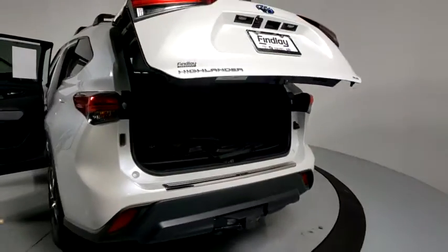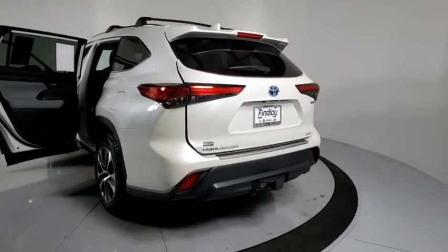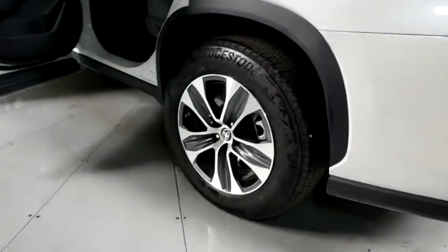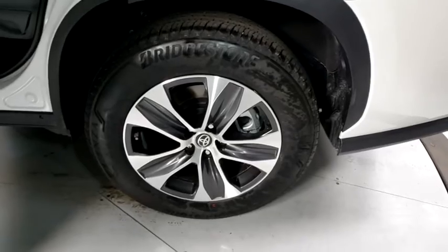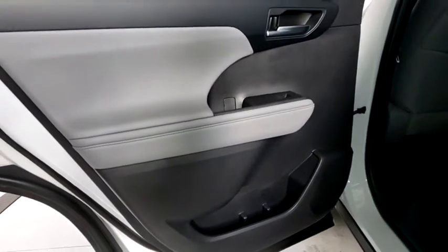Here are some of this vehicle's great options: lane departure warning, traction control, power liftgate, power passenger seat, navigation system, Bluetooth, dual airbags, power steering, alloy wheels, four-wheel disc brakes, and electronic stability control.